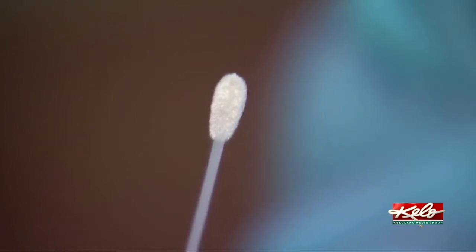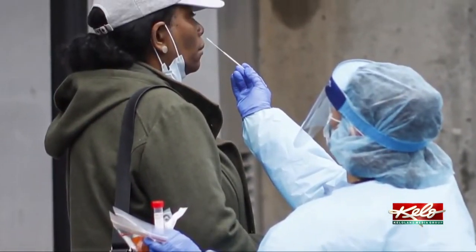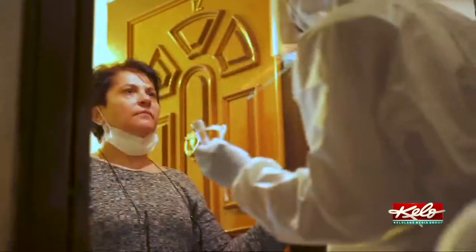President Trump said last month that the U.S. was obtaining millions of testing swabs. This is what it's about, right? Does it remind you of something? Reminds you of this. One's a swab, one's a Q-tip. It's actually different.